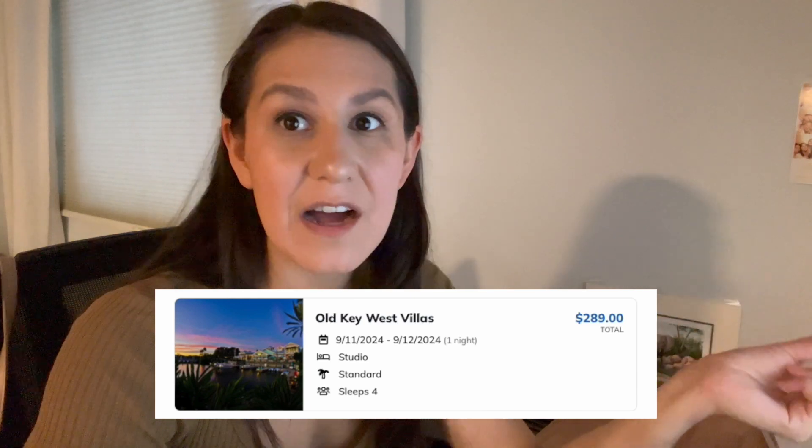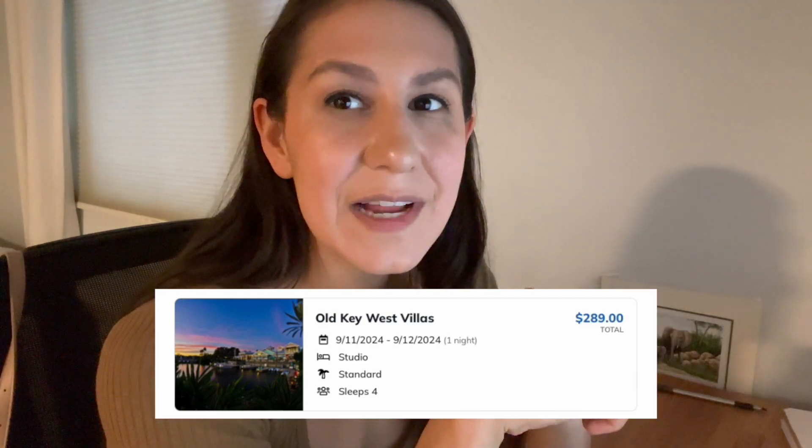That's nearly half the price for the same night at the same resort. Maybe the value room is slightly cheaper, but it's probably not going to be more than around $480 — that's still a significant savings. On a deluxe resort, you can stay for one night at Old Key West in a studio on September 11th to September 12th for $289.